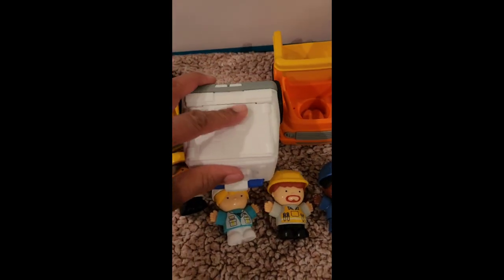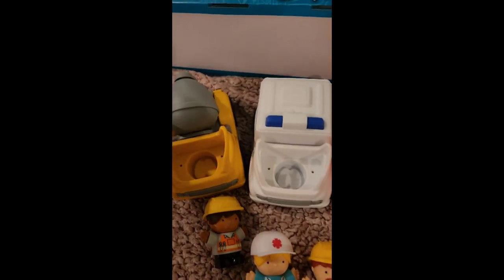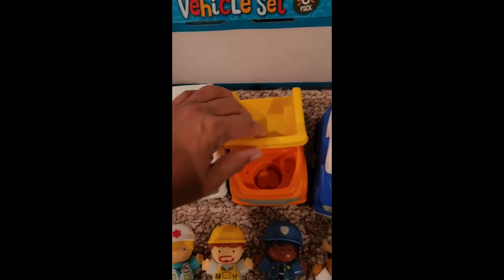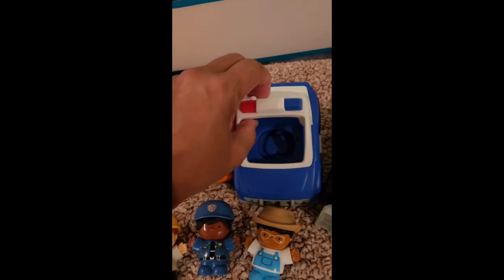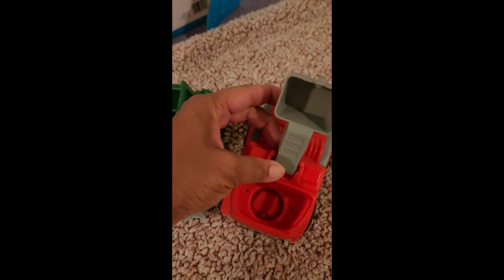Nothing else opens up on these other than this can spin, this can kind of lift up, and nothing here — but this lifts up here, and so does this.